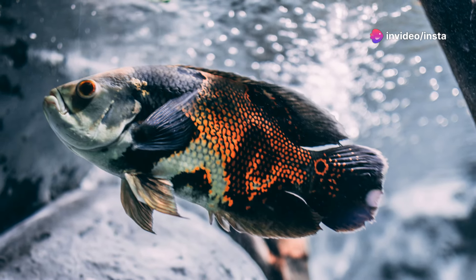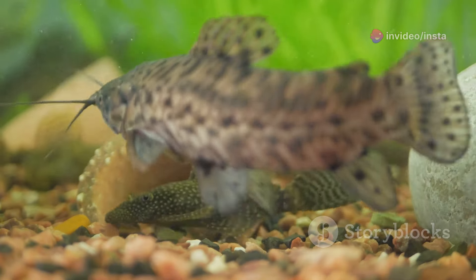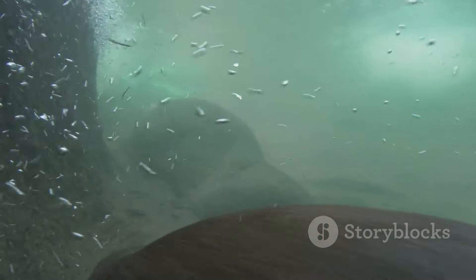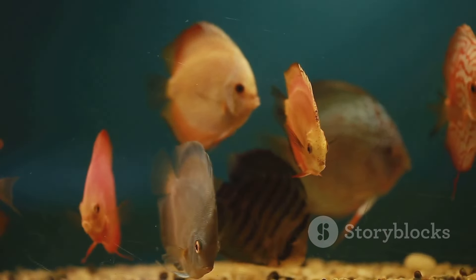Finally, we come to the Black Oscar, a fish shrouded in an air of mystery. This variety is known for its dark, almost black colouration, which can sometimes appear velvety under the right light. Despite their imposing appearance, they are just as intelligent and personable as their more colourful relatives. Black Oscars are often described as having a more laid-back personality compared to other Oscar varieties. They are less likely to engage in aggressive behaviour and are content to observe their surroundings with a quiet curiosity. Their dark colouration provides a striking contrast to brightly coloured tank mates.